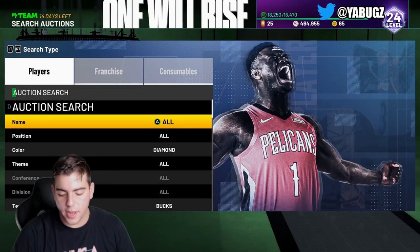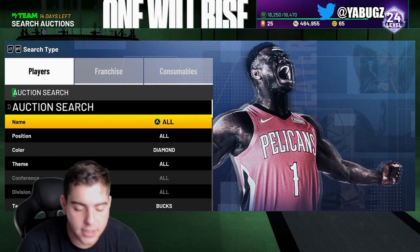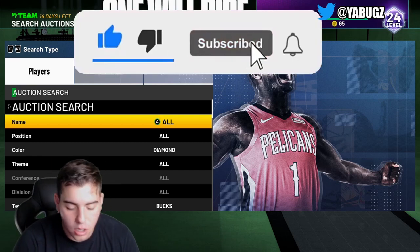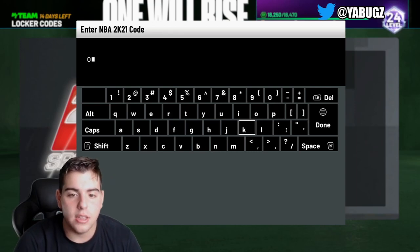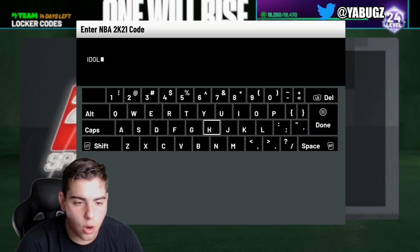What's good YouTube, it's your boy Bugs back on another NBA 2K21 MyTeam video. Today we have three new locker codes in NBA 2K21 MyTeam. Let's get right into it — we're gonna do this one and then put the two other ones down below.